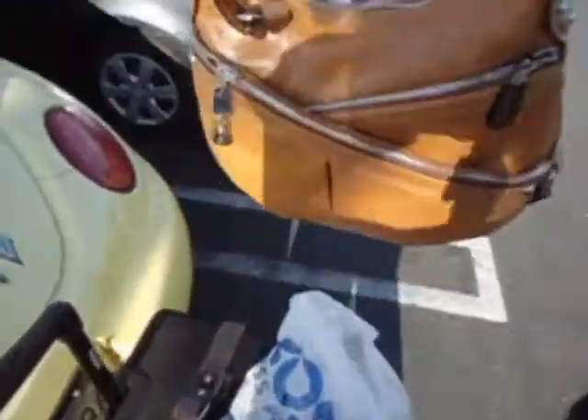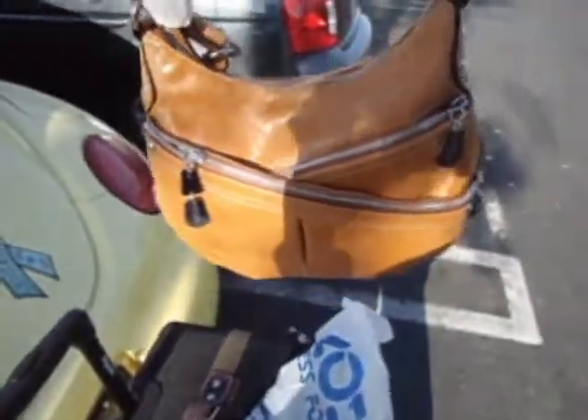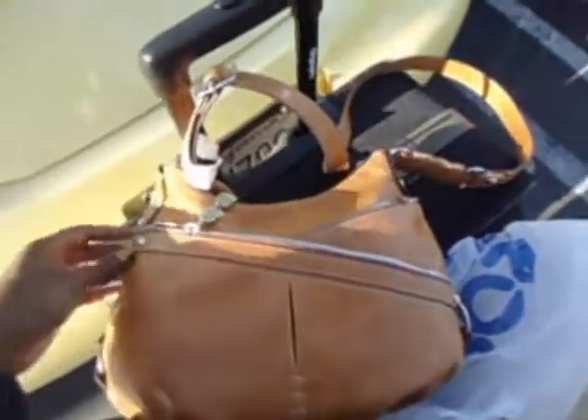And then I got this cute purse, so let me get it out the bag. This bag, it's so cute. It's Nine West. And it's a shoulder bag. It has these two zippers, this here and then this here, and it even has another pocket here. Yeah, it's cute.